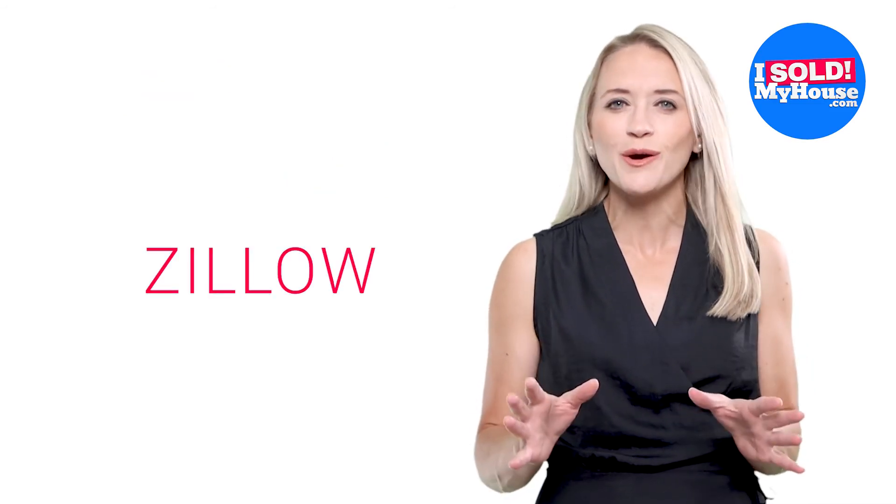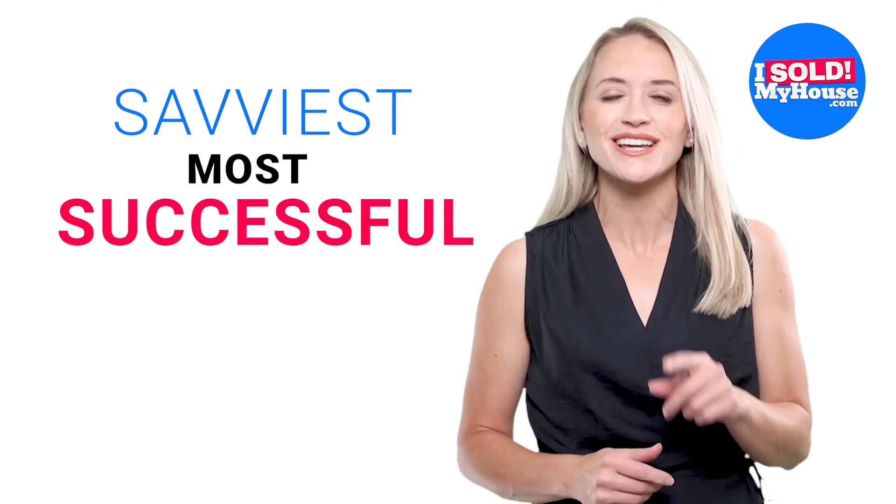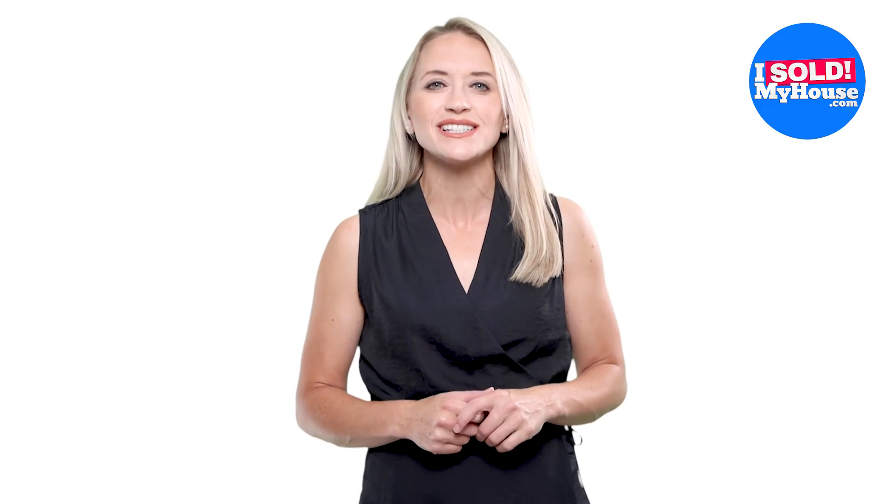Well, that wraps it up. You just learned a few advanced home selling hacks that you can use to make your home Zillow eye candy and elevate you to among the savviest and most successful home sellers in your neighborhood. I hope you enjoyed this video and that you will consider implementing some of these hacks to have your home successfully stand out online.